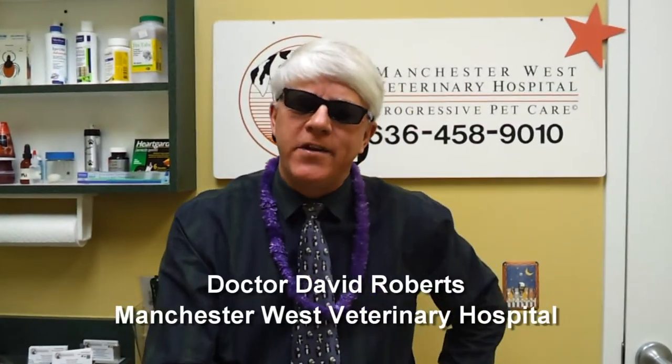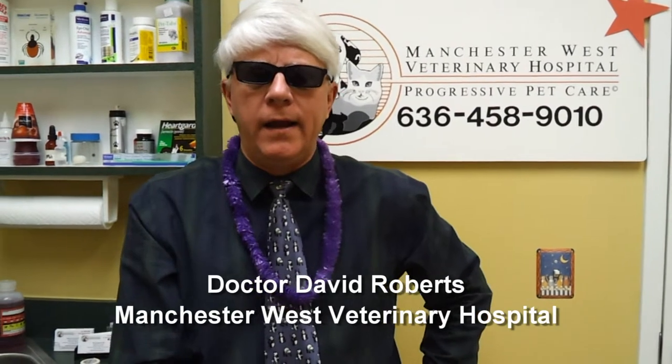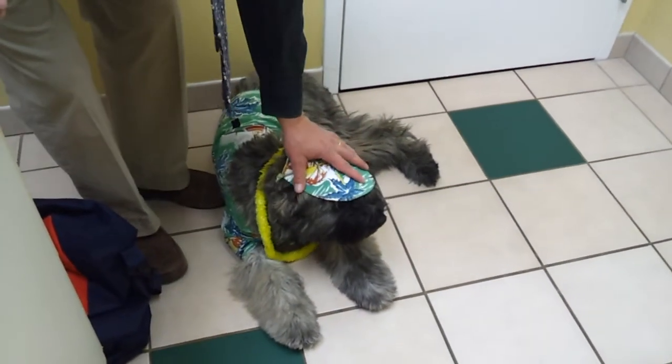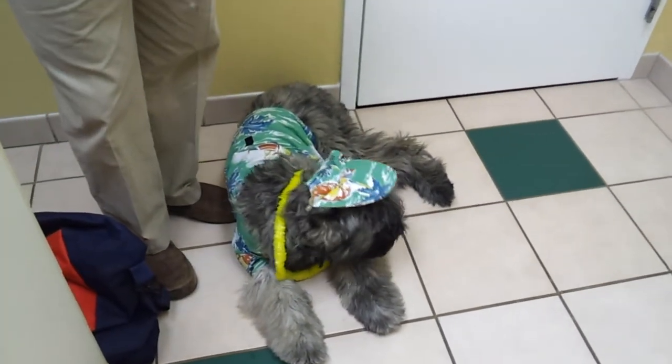Hello, I'm Dr. David Roberts from Manchester West Veterinary Hospital, and it is spring break — I'm ready to take a trip. Emmy and I are getting ready to go to the beach, all set up, but we need to make sure that we remember all the things we need to do when we travel with our pets. That's what today's topic will be: traveling with your pets.